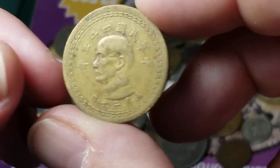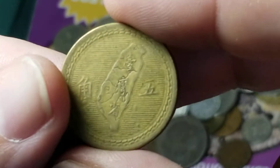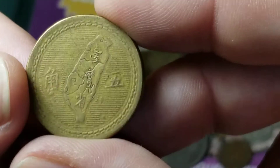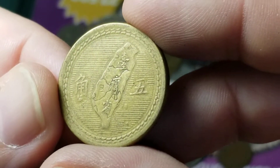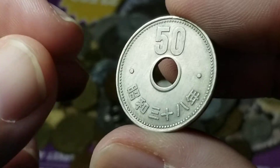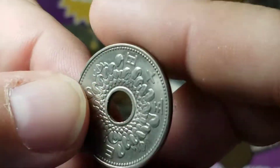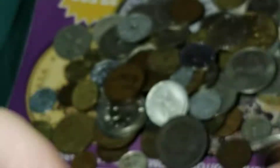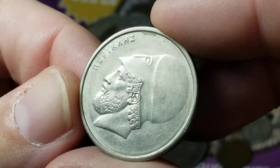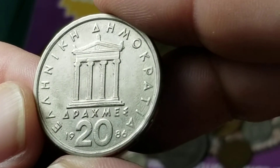Here is a coin from Taiwan. From Japan we have a 50 yen coin — glad to see that in a bag like this. This has an exchange value of about 50 cents, so if they're not going to pull that out, you know there might be some pretty good things in here. Here's a coin from Greece — 20 drachmas.